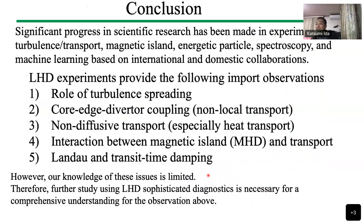In conclusion, significant progress in scientific research has been made in experiments on turbulence, transport, magnetic islands, and energetic particles. The LHD experiment provides important observations on: the role of turbulence spreading in core-edge-diverter coupling and non-diffusive transport; the interaction between magnetic islands and transport; and Landau and transit time damping. However, our knowledge of these issues is limited, and further study using LHD with sophisticated diagnostics is necessary for comprehensive understanding.